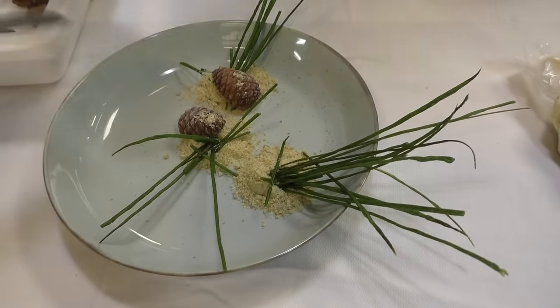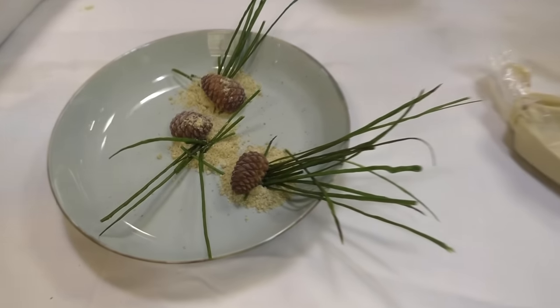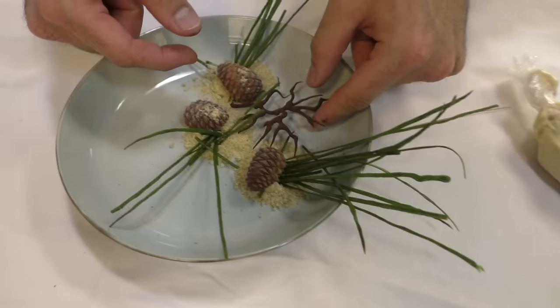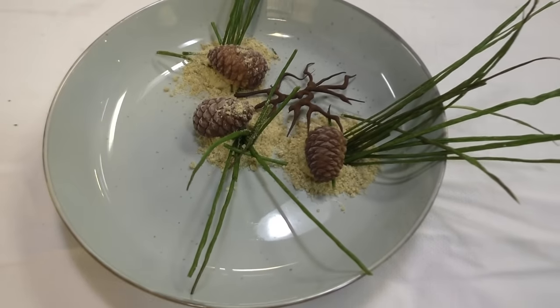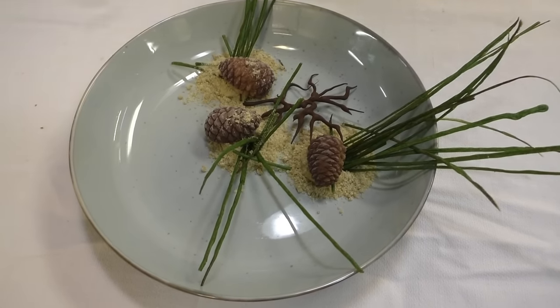Two are creamy, one is chocolate, and then we did it with the little chocolate and with the branch. So this is the dessert, or the pre-dessert, to be prepared for you today.